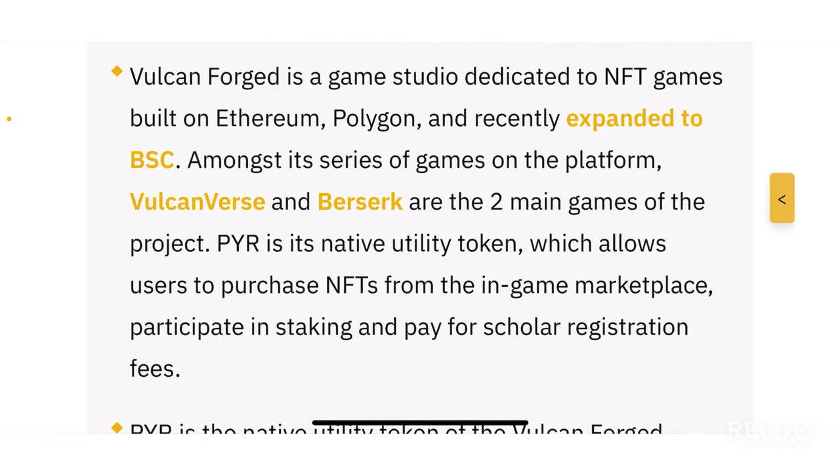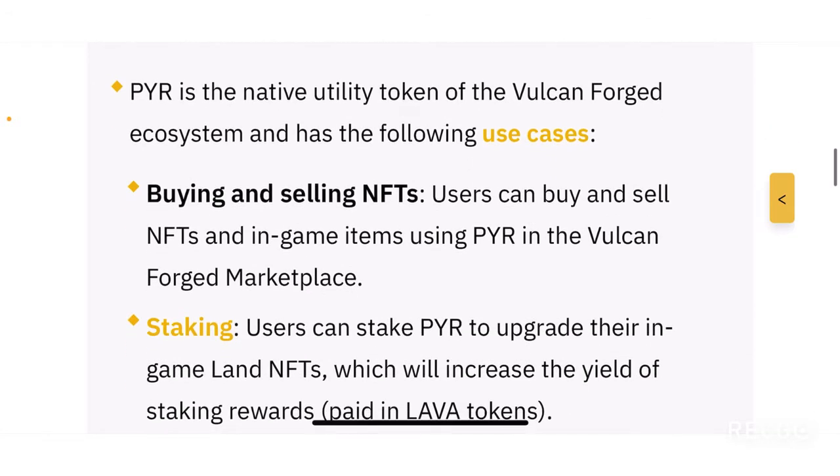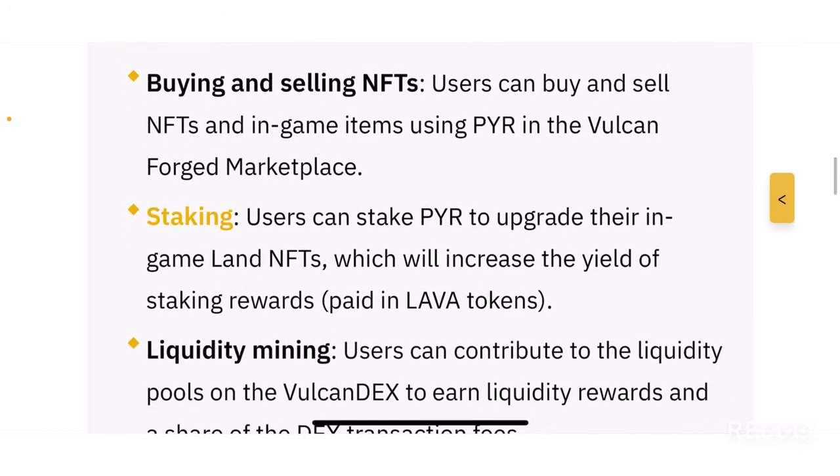VulcanVerse and Berserk are the two main games on the platform. PYR is the native utility token allowing users to purchase NFTs from the in-game marketplace, participate in staking, and pay for scholar registration fees. PYR is the native utility token of the Vulcan Forged ecosystem, and it has multiple use cases — let's look into the details.